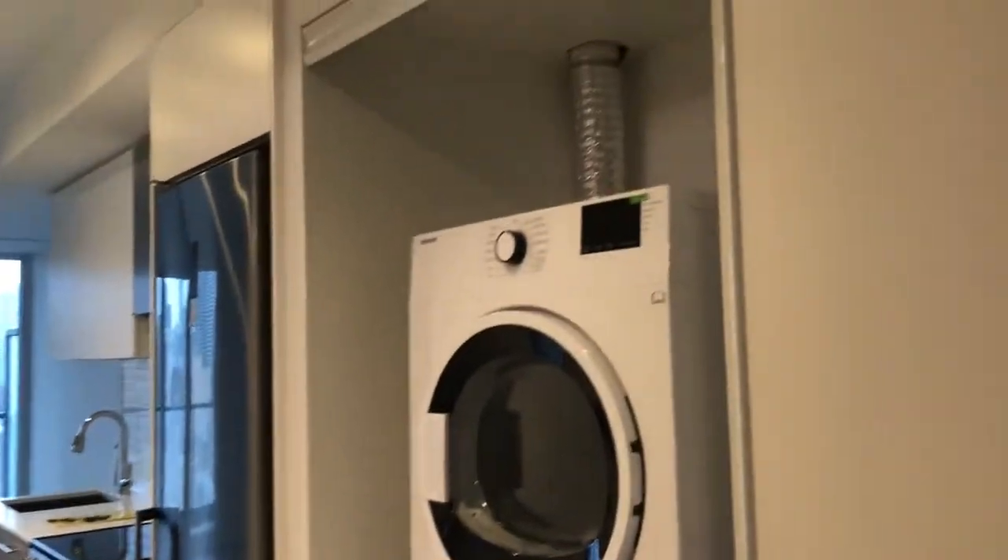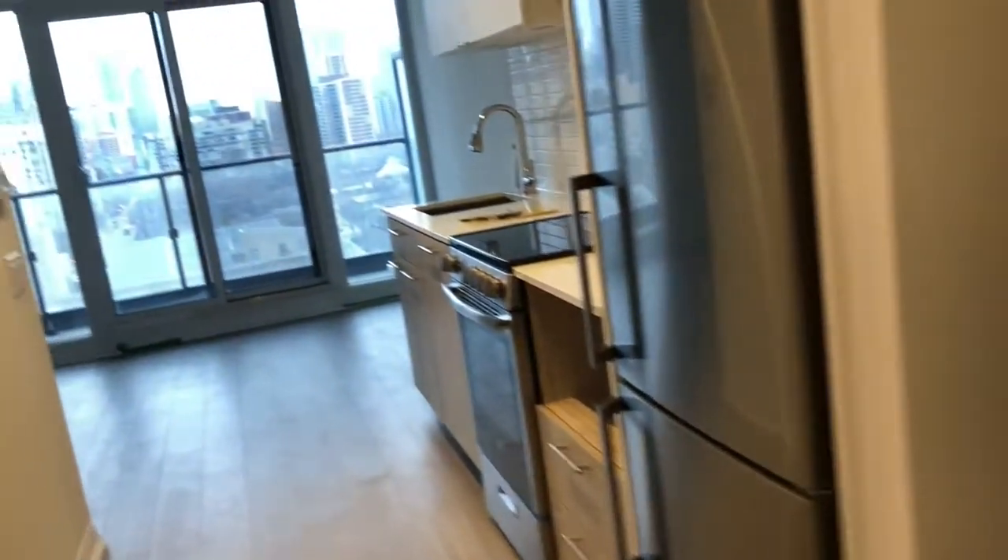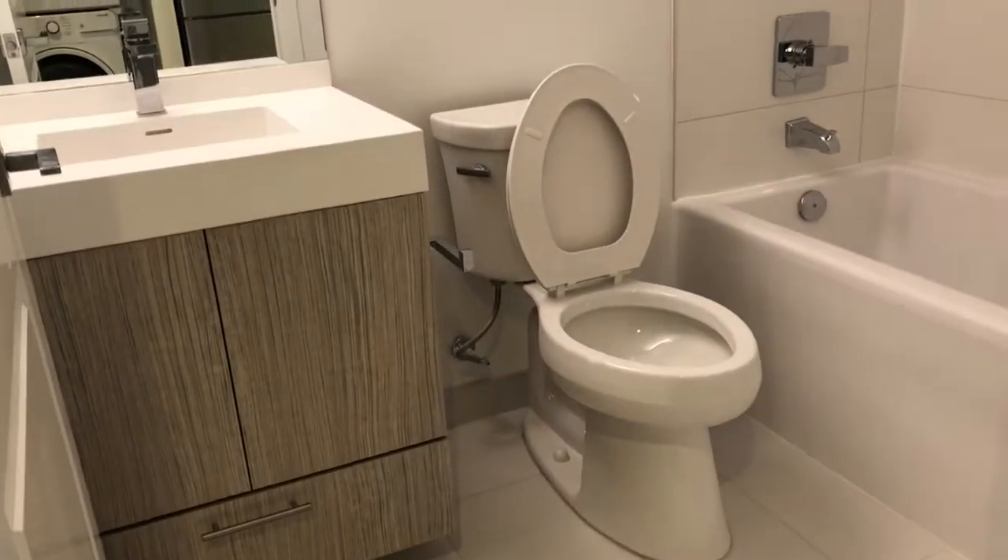Studio 1704. At the entrance we have closets. Wash and dry. Here is the bathroom.